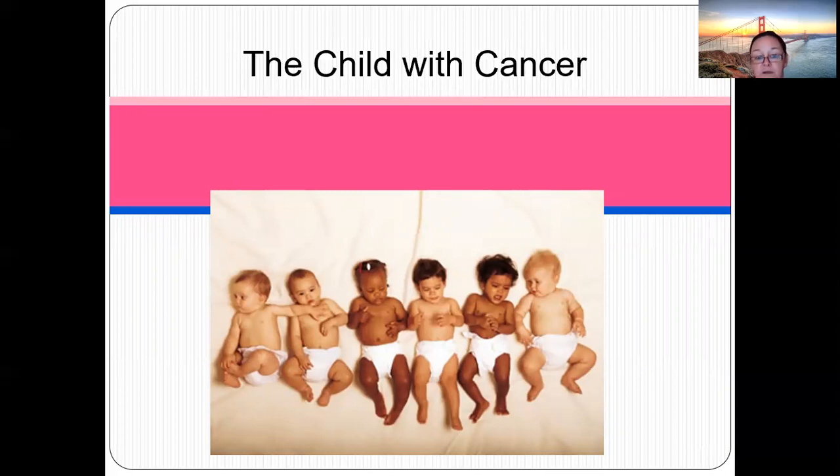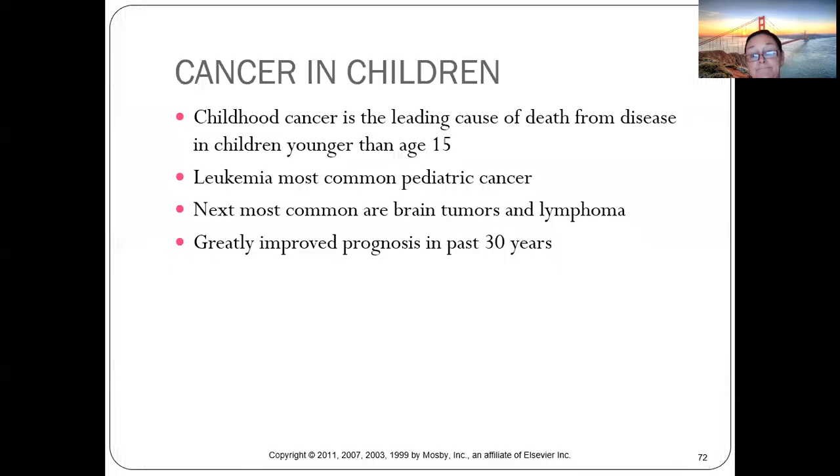Moving on to cancer — childhood cancer is the leading cause of death from disease in children younger than 15. Leukemia is the most common pediatric cancer, with brain tumors and lymphoma being next. The prognosis has improved dramatically.